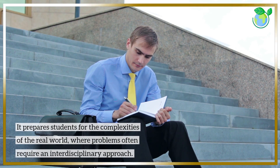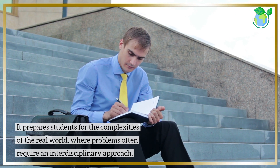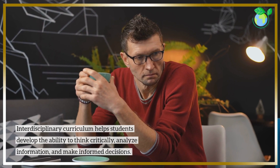It prepares students for the complexities of the real world, where problems often require an interdisciplinary approach. Interdisciplinary curriculum helps students develop the ability to think critically, analyze information, and make informed decisions.